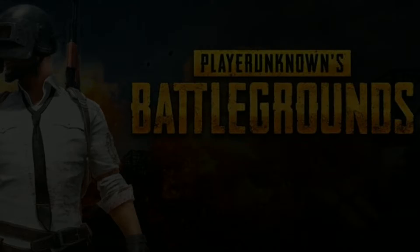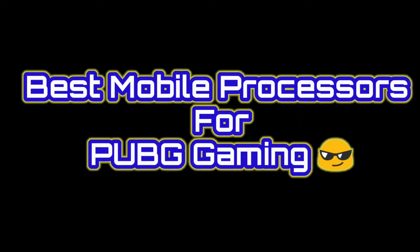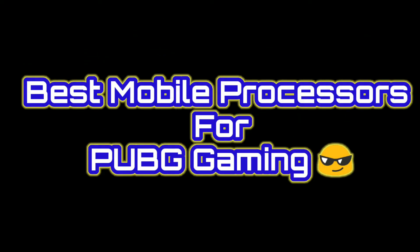Hi friends, Namaste! My name is Nabeer Vengdesh and you are watching the Telugu Electrifying channel. Here is the topic of the best mobile processors for PUBG gaming.